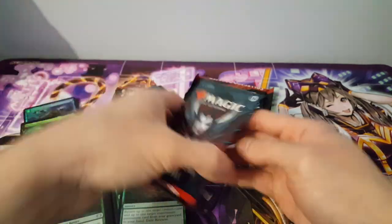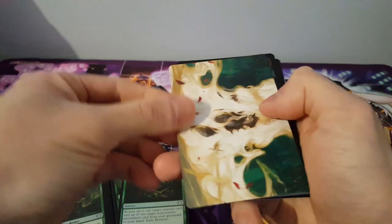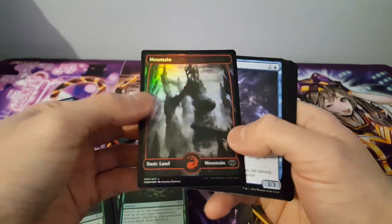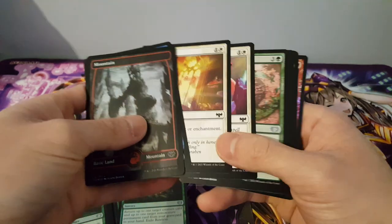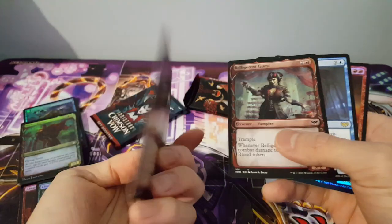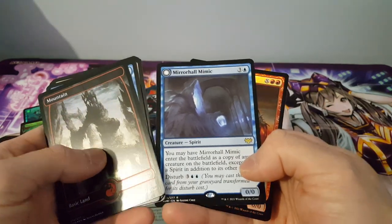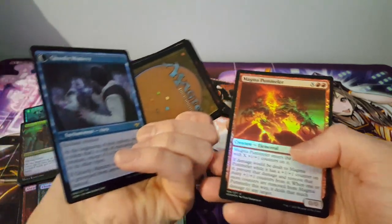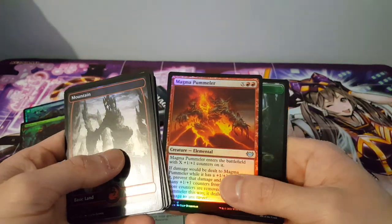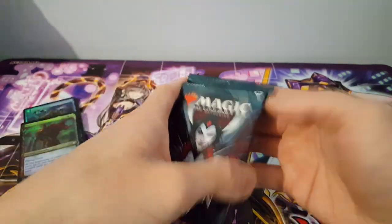Pack seven: another beautiful art card, a foil Mountain land — very nice. Cards revealed include Alluring Soldier, Deadly Dancer, and our rare Mirror-Hall Mimic. We also pull Ghastly Mimicry as another rare, plus a foil Magma Pummeler and an insect token. Not bad at all — let's move on to the final set booster and then the collector booster.